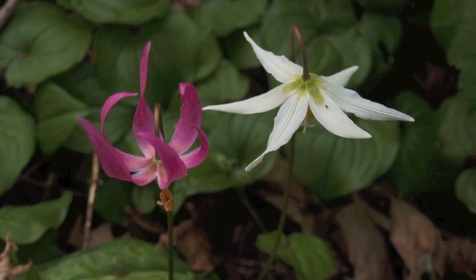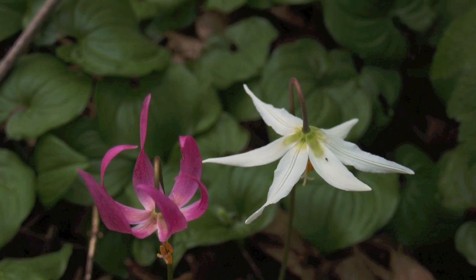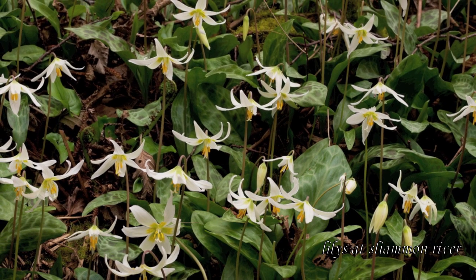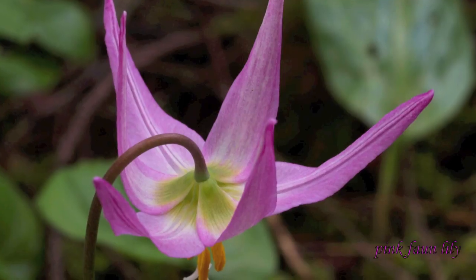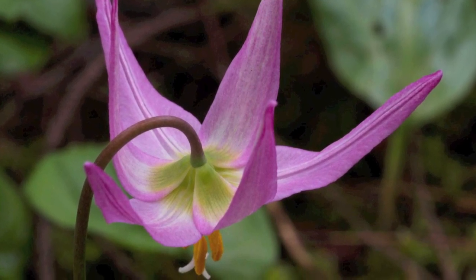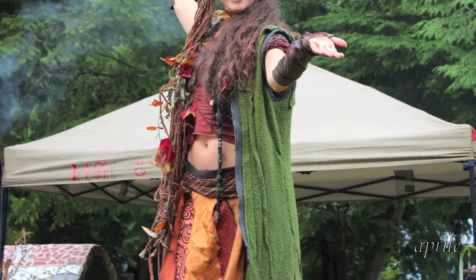This is a pink fawn lily growing along with the white fawn lily — they will grow together. This shot here is some white fawn lilies down at Slyamon River at the hatchery. Here's the pink fawn lily — I haven't found any in the Powell River area, but I photographed this over in Florida.